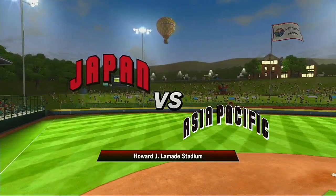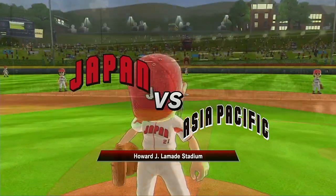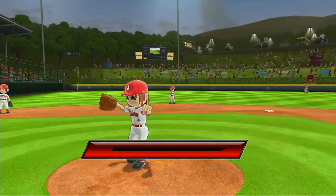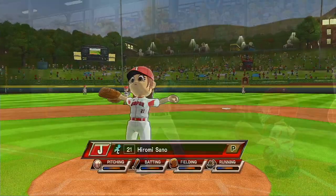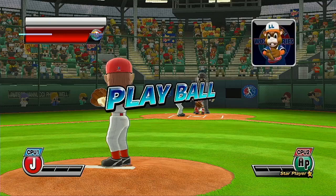You are looking live at Lamedy Stadium. It's the top of the first. Leading off at second base, number 16. Play ball.